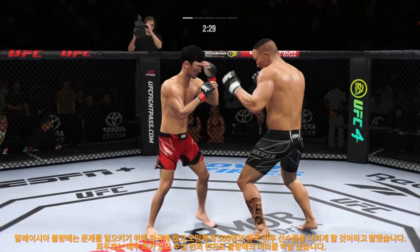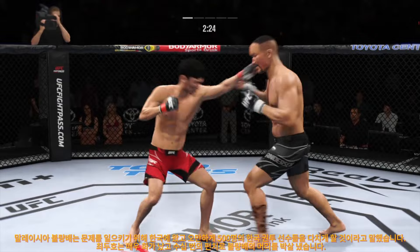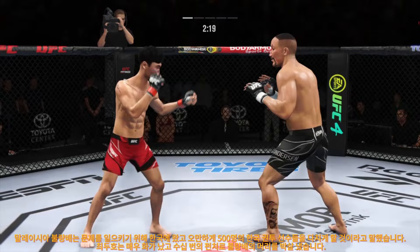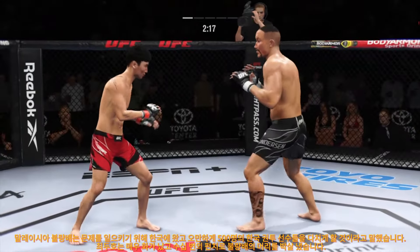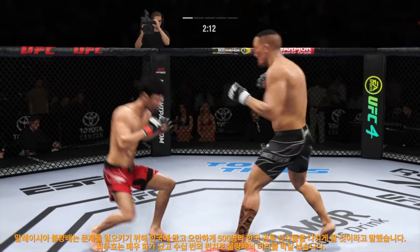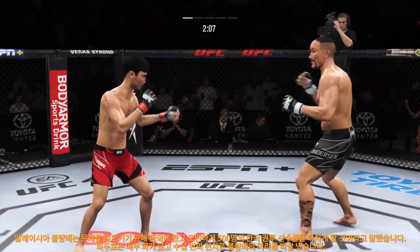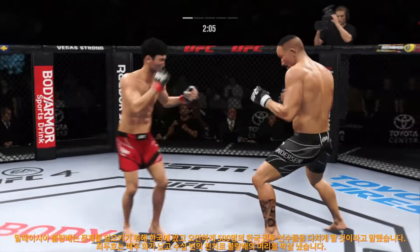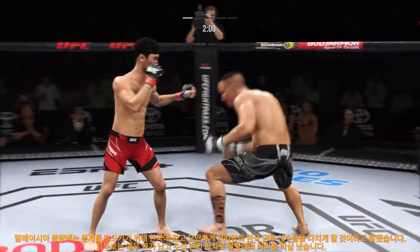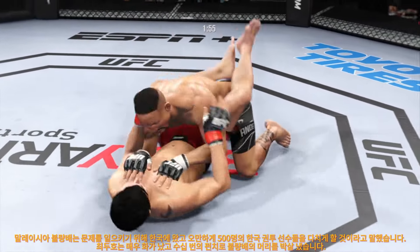He tags him with the straight, beautifully placed there by Choi. Both guys really throwing with authority. Beautiful strike. Choi gets stung by that leg kick. Oh, that was a big takedown — is this the one that's going to break him?